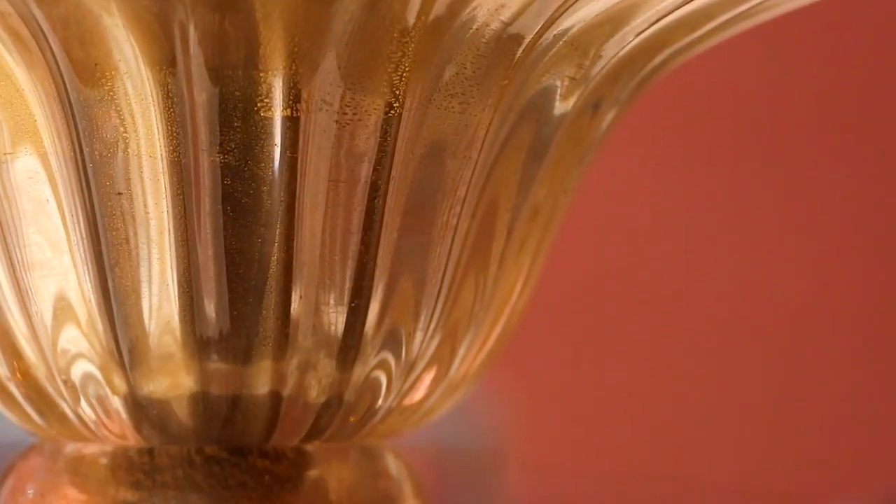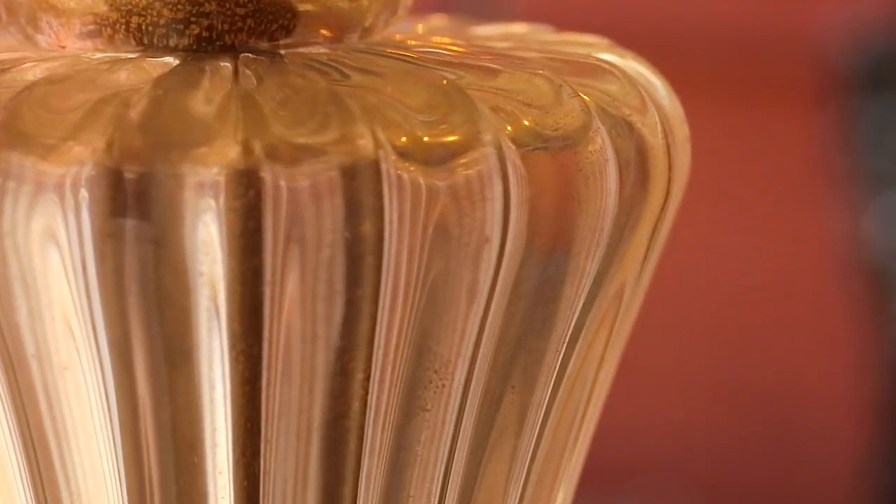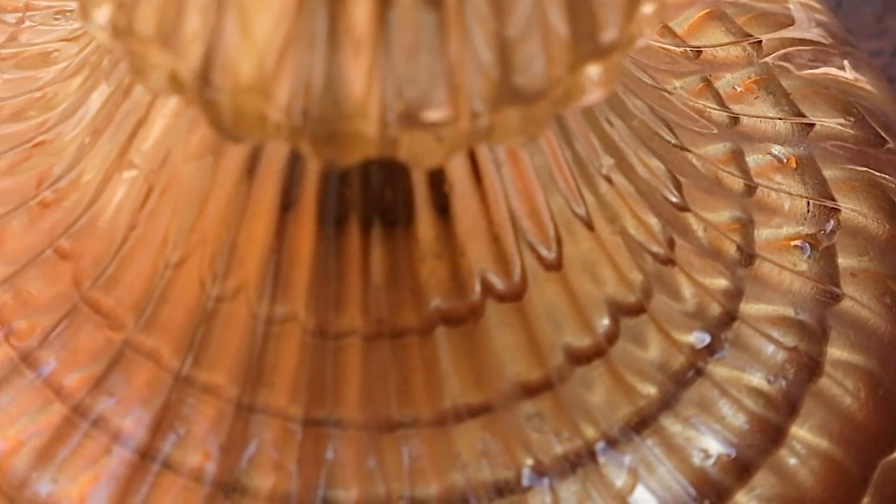The pedestal is crafted entirely of coordinato di oro, or creased gold glass, which incorporates fine 24-karat gold leaf into the crystal clear glass.